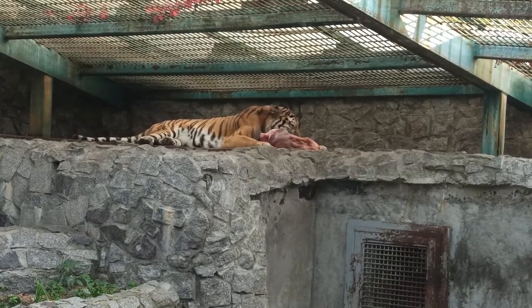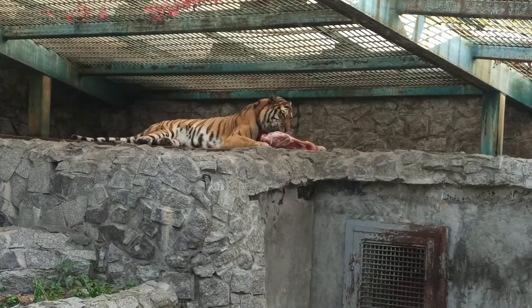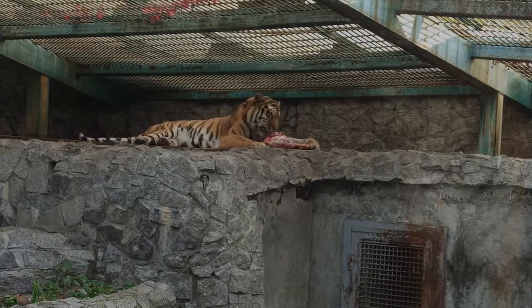A female tiger gives birth to a litter of three or four cubs, who she will care for until they are a year and a half old. These cubs quadruple in size during their first month. Tigers generally gain independence at around two years of age and attain sexual maturity at age three or four for females and four or five years for males.